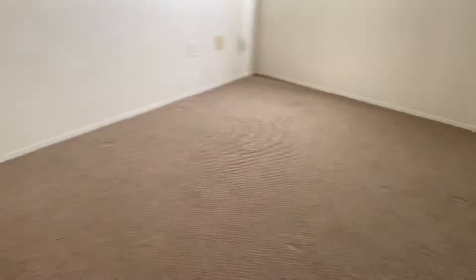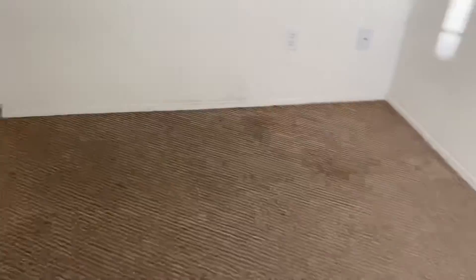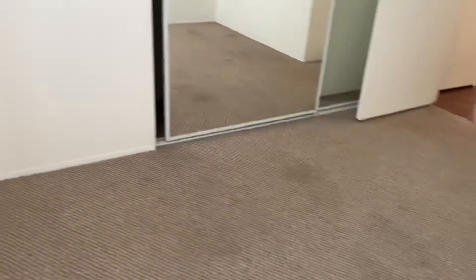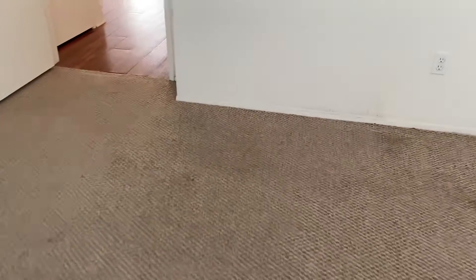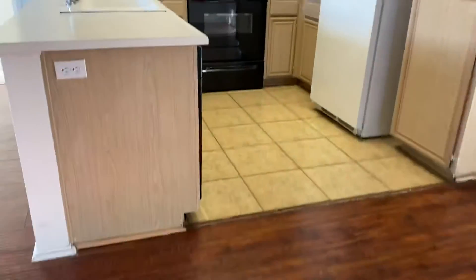Guest bedroom number one with mirror closets. Nicely carpeted, mirror closets. Back to the hallway and back to the kitchen.